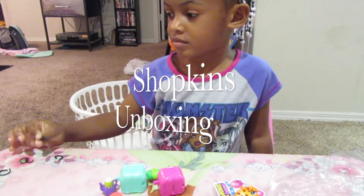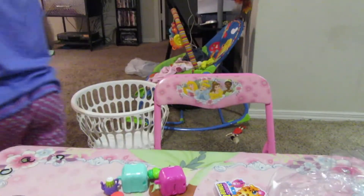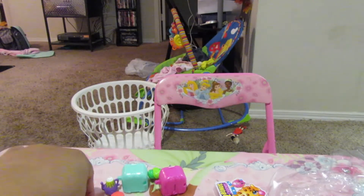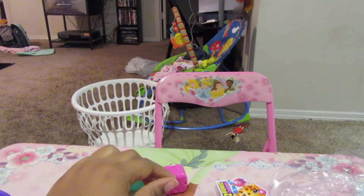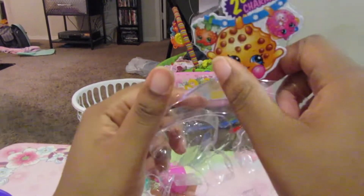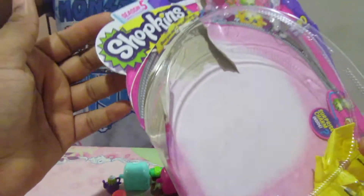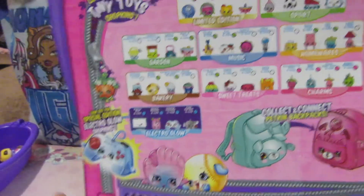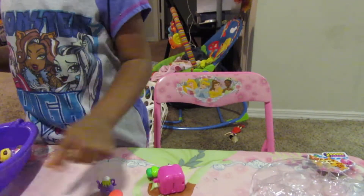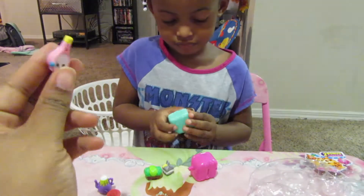Hey guys, we're going to unbox some of Kaylin's Shopkins. As you can see, she's already unboxed some. This is the Season 5 Shopkins box that she opened. I'm going to show you guys this one first. Let's go through them — this one is called Dennis Bat.